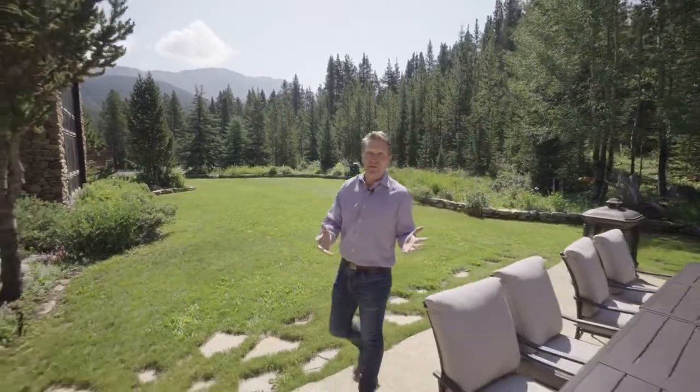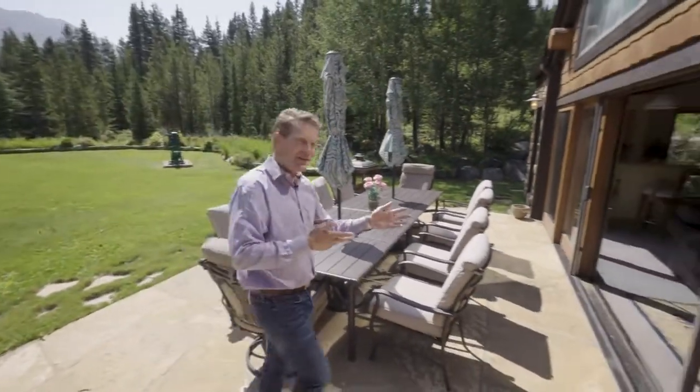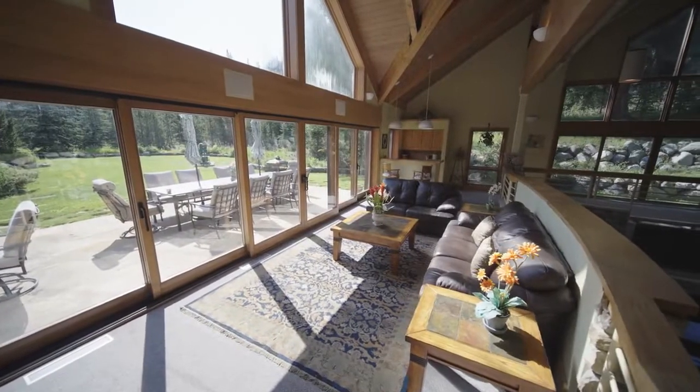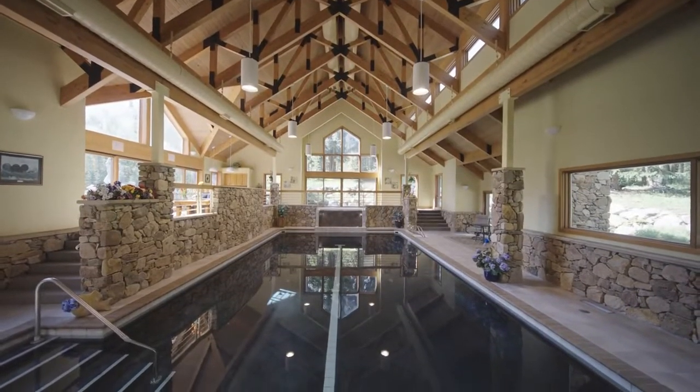This property provides exceptional views, and you have a front row seat from this outdoor patio to Mount Baldy. And just through these doors — this jaw-dropping indoor pool that offers you year-round recreation. Open up the windows and let in the mountain air in the summer, or enjoy the warmth and protection during the winter.